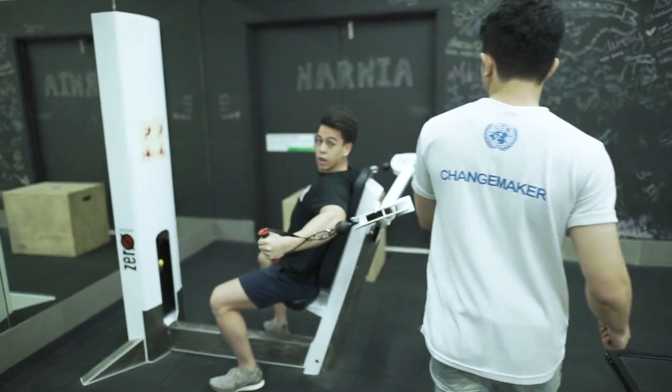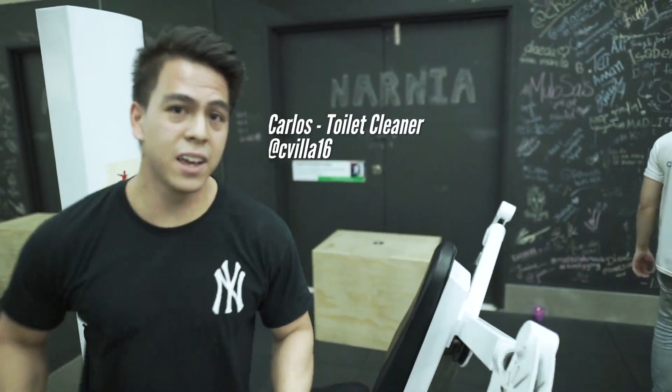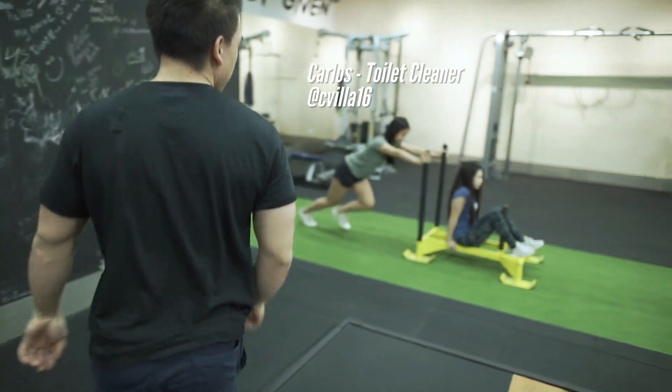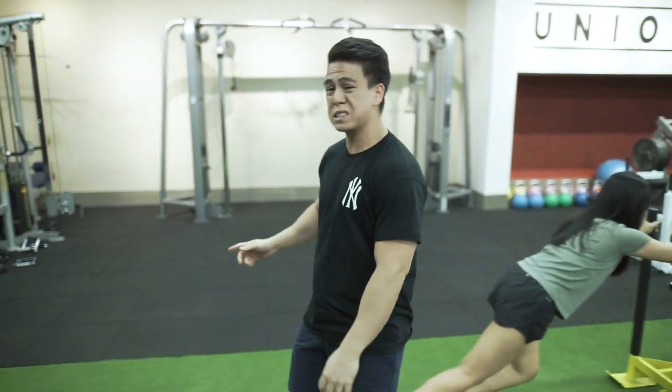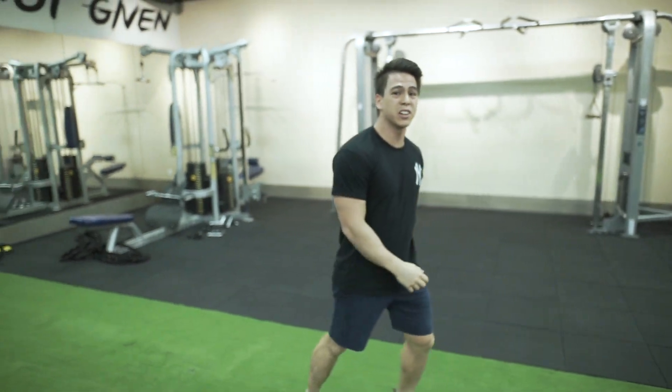Hey, check out Carlos on the test slide. What's up guys? Come over here to this side of the gym. We've got a 17m AstroTurf, a sled, battle ropes, kettlebells and a bunch of other accessory equipment.